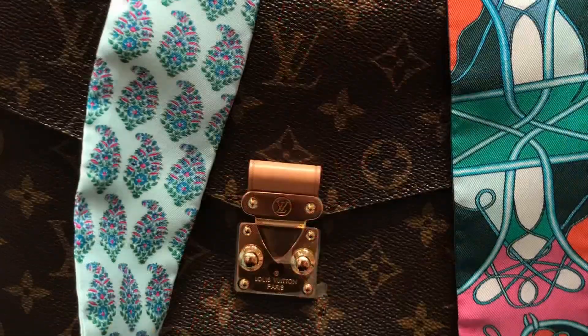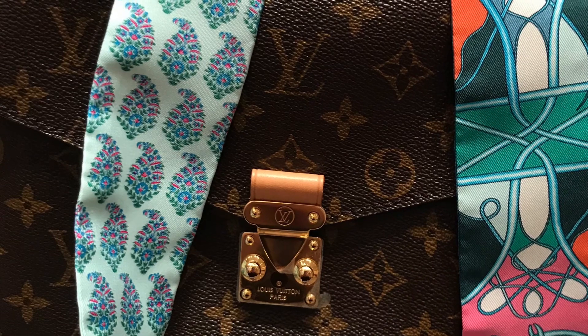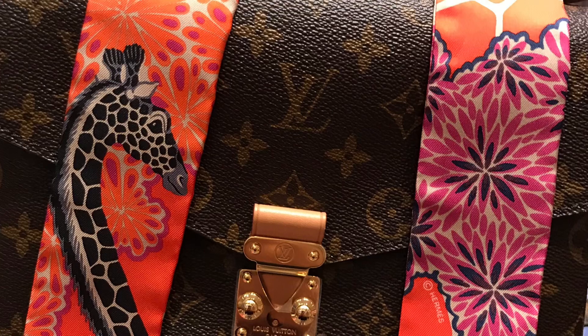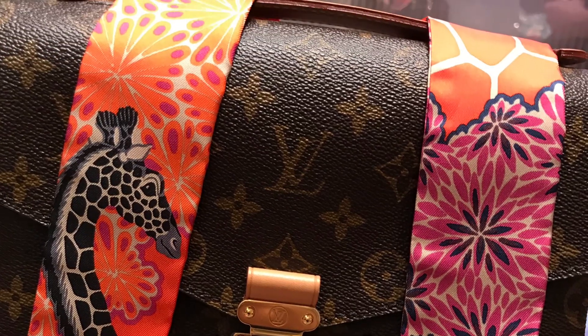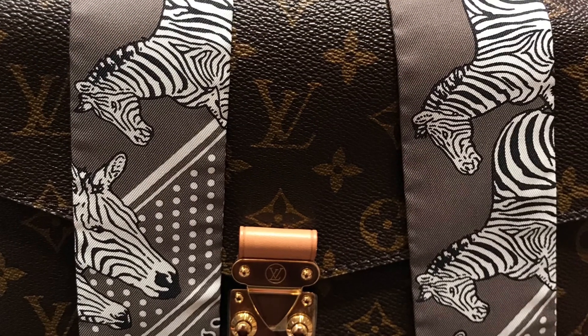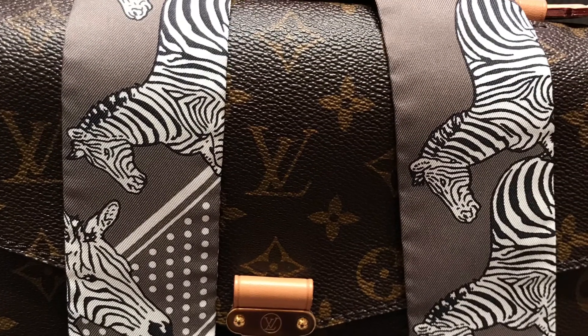Please try to guess which Twilly I finally bought for my Pochette Matisse and drop me a comment down below. These giraffes and zebras on these Twillies are so cute, but I'm not sure if the colors of the Twillies match the color of my bag.